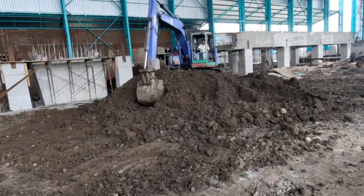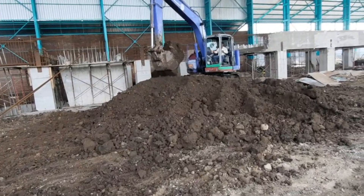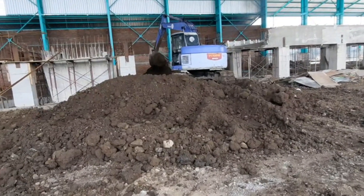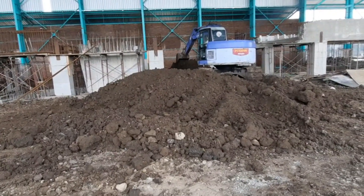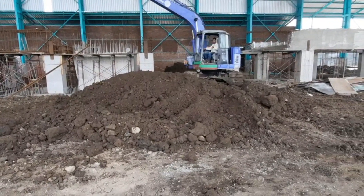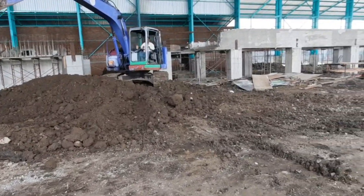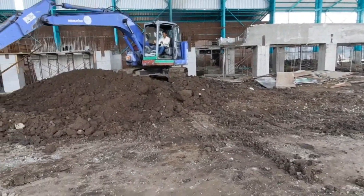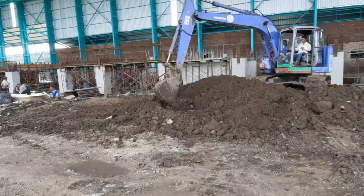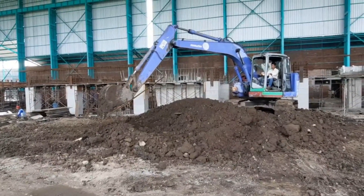Excavators also assist in the search for victims. Komatsu is a manufacturer of heavy equipment from Japan that has succeeded in becoming a pioneer of heavy equipment in the Southeast Asian region, including Indonesia. Komatsu provides excavator heavy equipment with the latest technology that can help the performance of heavy equipment operators without leaving comfort and safety, both for the operator and in the work environment.